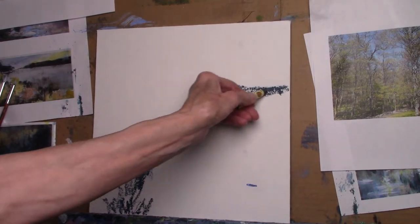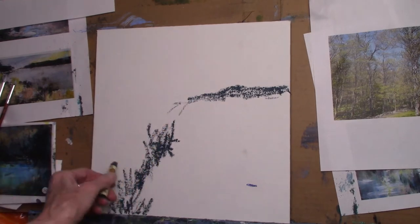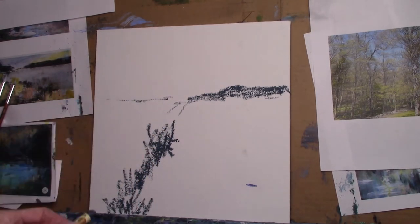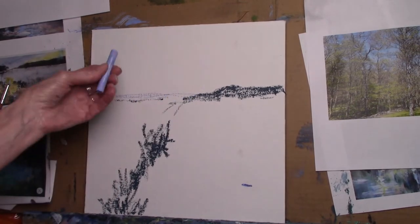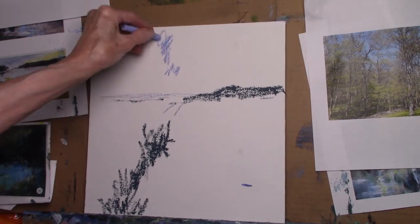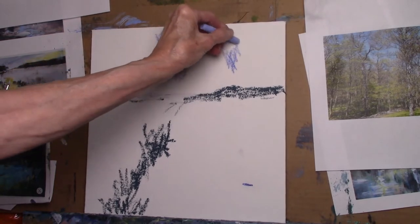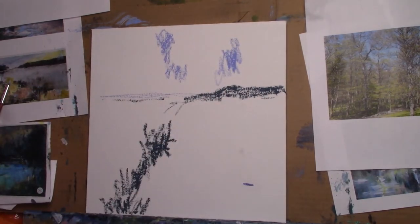I'm really interested in different kinds of compositions. There's a thing called a T-composition where there's something like this and then something comes in at an angle, and probably a horizon line or something coming over this way. I'm very drawn to color — it's a great color.